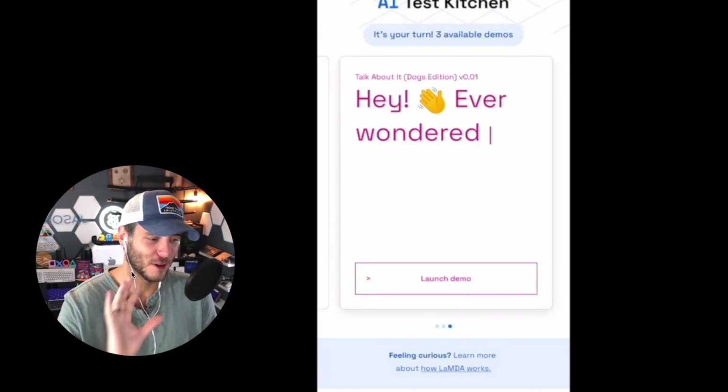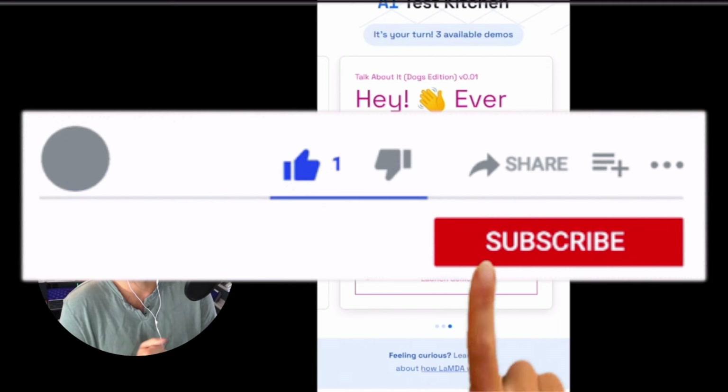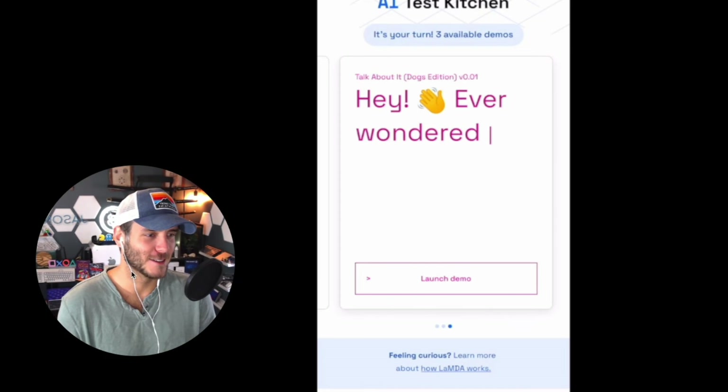I'm super impressed with the capabilities here. Google is early on compared to everything OpenAI has been releasing with ChatGPT. I'm excited to share more about Google LaMDA and the AI Test Kitchen as they release more updates. Those are the three main ways you can test it out. If you have any questions about using Google's new LaMDA AI system or signing up for the beta program, let me know in the comments. This is just the beginning of a new world of AI that we'll probably use every day.